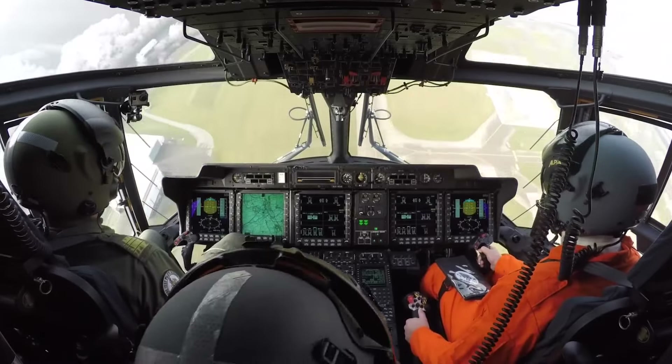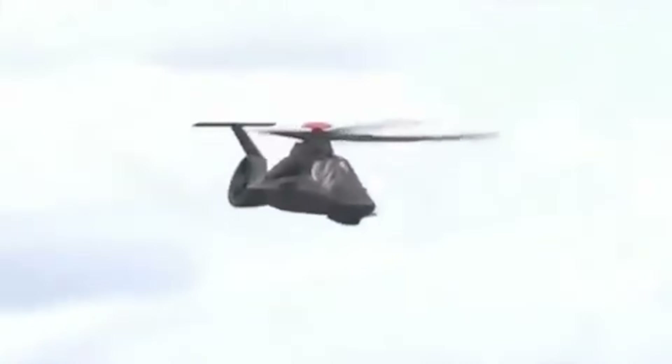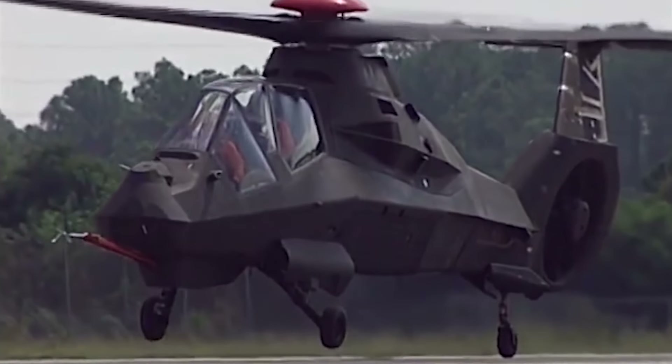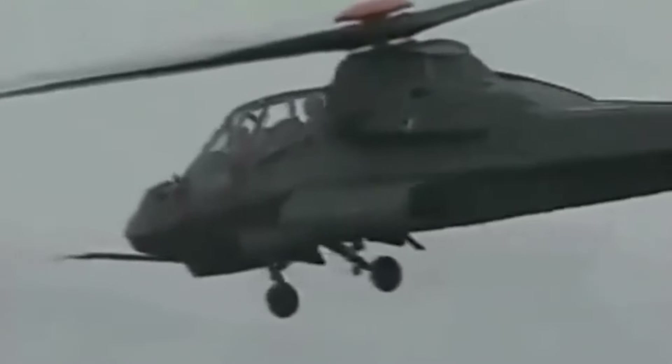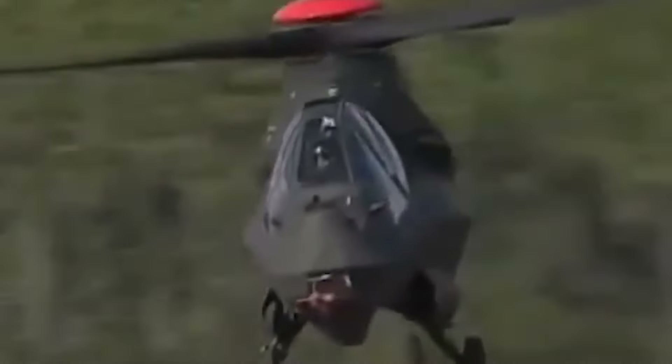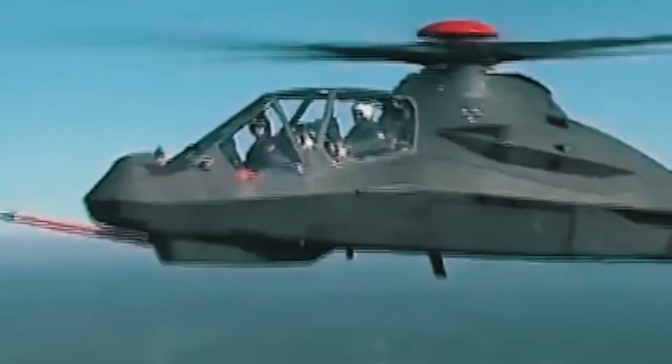The helicopter was equipped with a state-of-the-art avionics suite featuring advanced sensors, stealth technology, and a comprehensive electronic warfare system, designed to ensure the Comanche could operate in any weather, day or night. The aircraft was powered by two LHTEC T-800 turboshaft engines, providing a top speed of 175 mph. The five-blade rotor system, coupled with its compact size, promised exceptional agility and maneuverability.